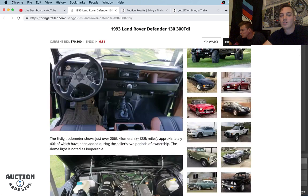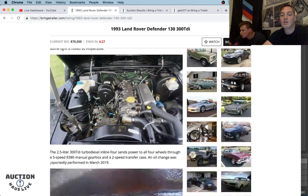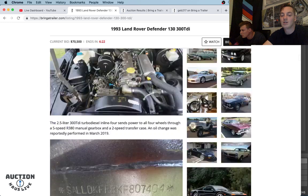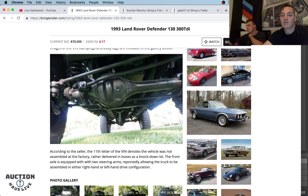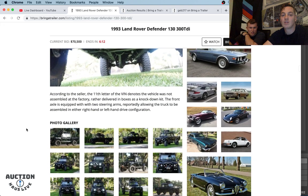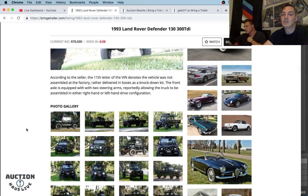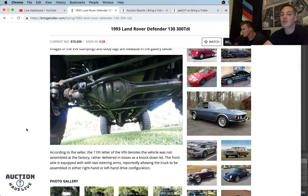Momo steering wheel, there's the five-speed — looks done up very nicely. It has the 2.5-liter turbo diesel, which I think is absolutely rock solid — it's kind of what these Defenders are known for. Look at that pumpkin — that's a fat diff right there. It sure has locking differentials. 11-letter VIN — most VINs are 17 — which denotes the vehicle was not assembled at the factory; rather, delivered in boxes as a knockdown kit. That kind of reminds me of a recent Grand Tour episode where Jeremy Clarkson, Richard Hammond, and James May are sent care packages full of car parts and essentially build a Defender with a similar diesel engine.